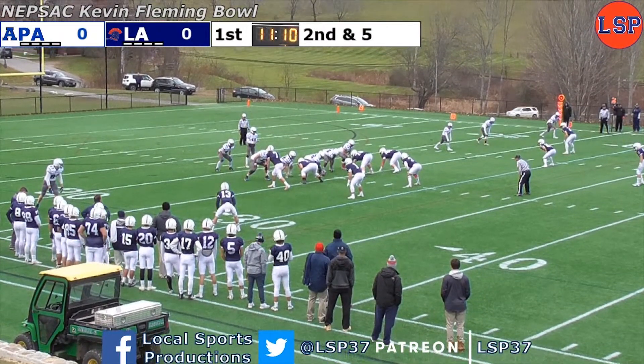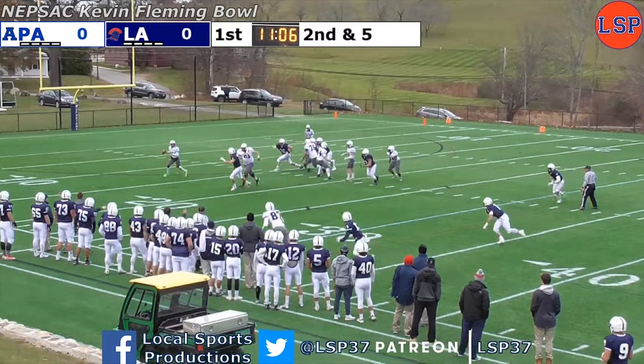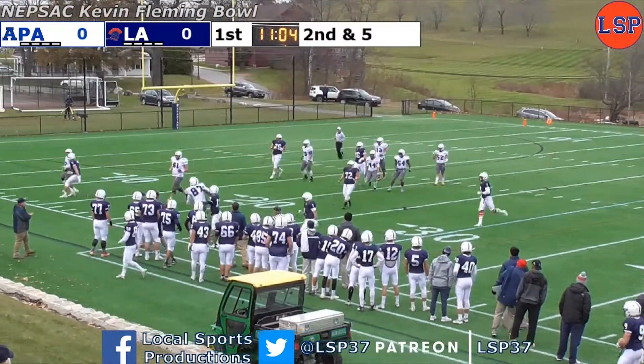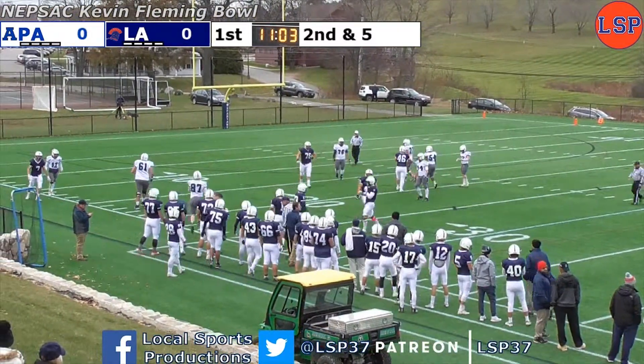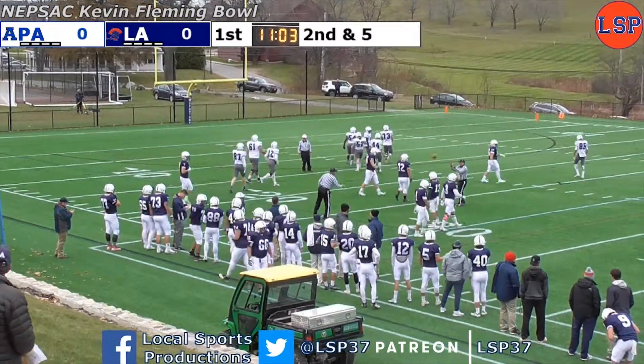Same formation as last play. Geddes, looking left, once again flushed from the pocket. Looking down the near sideline, will just throw it at the feet of Gendron. L.A. fans wanted a holding call, weren't going to get it, and it's third and five.